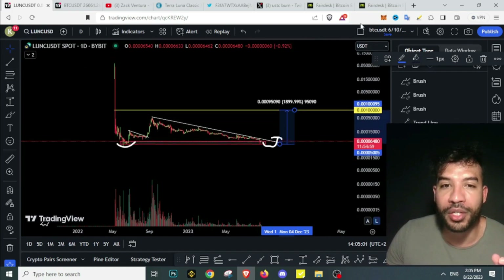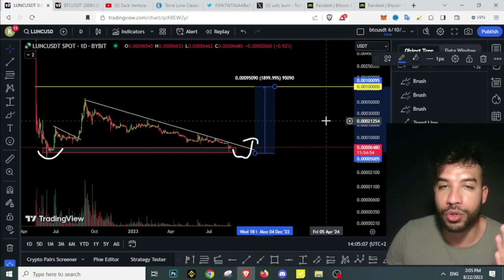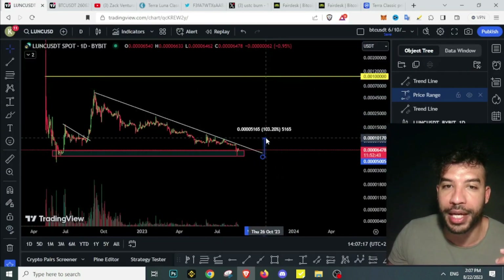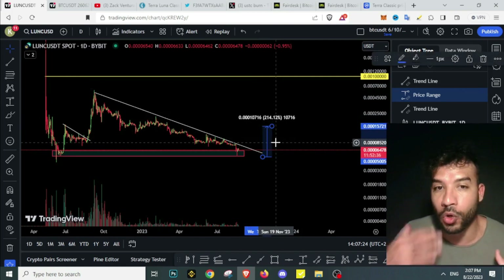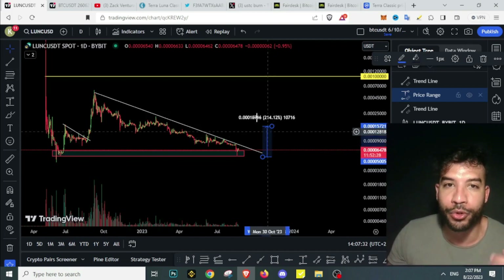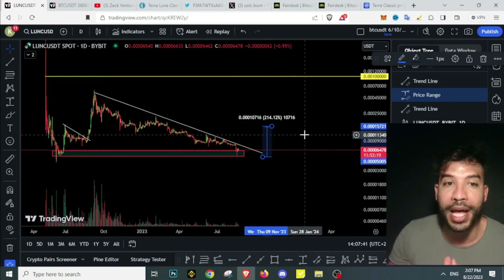$1 is still on the table, especially with a huge amount of burns going on, but it is a long-term fight — we still need more burns. Any rally from a breakout above here will bring a lot of FOMO back into Terra Luna Classic, more people talking about it, more buying. We have this snowball effect: the more buys and sales happen, the more burns happen, the community grows bigger, proposals get bigger in the news, and burns increase more.